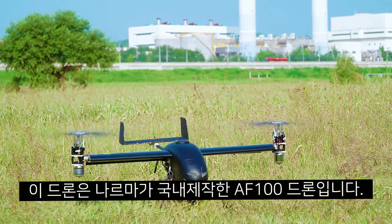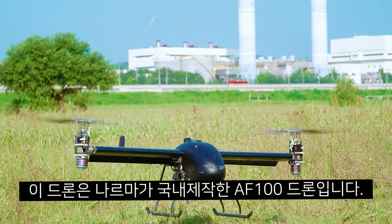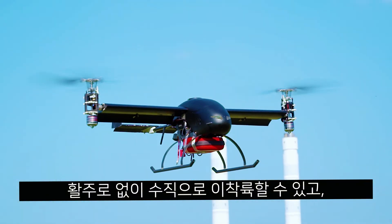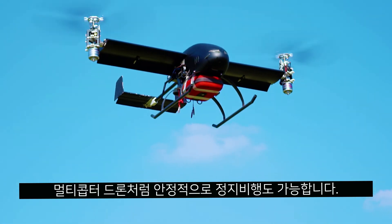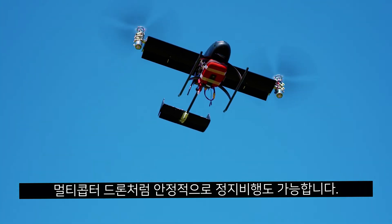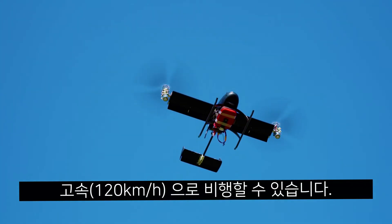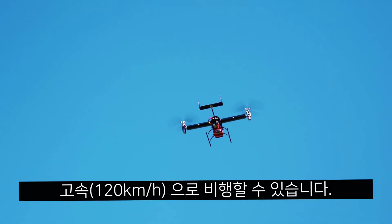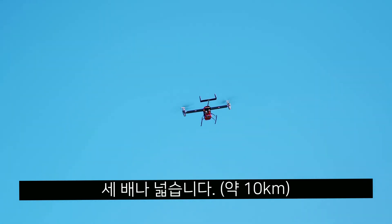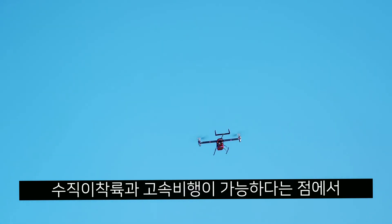From the moment of activation, Narma's TILT rotor technology enables their AF-100 drones to vertically take off without a runway, rising vertically into the air much like a multi-copter drone and reaching minimum height for flight in a fraction of the time. After it reaches minimum height, the drone's rotors tilt at a 90-degree angle, changing the aerodynamic design of the drone into the likes of a fixed-wing UAV.